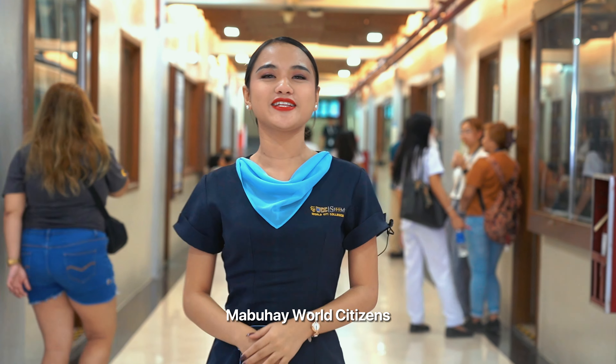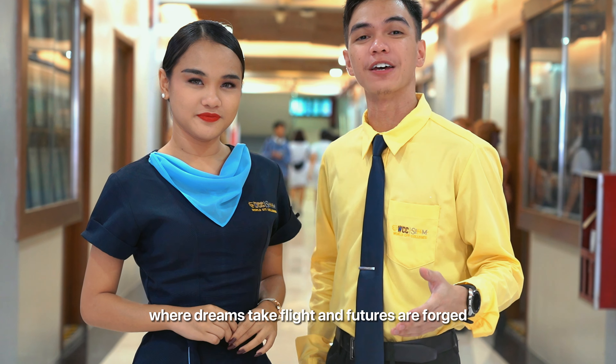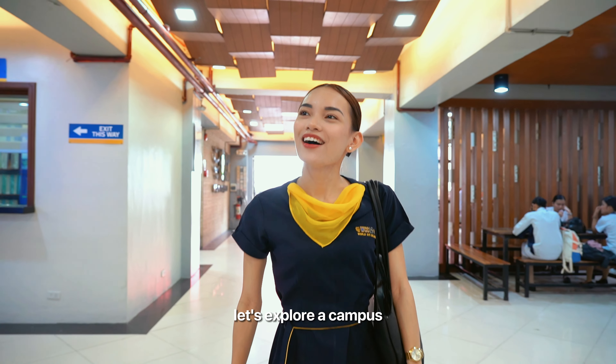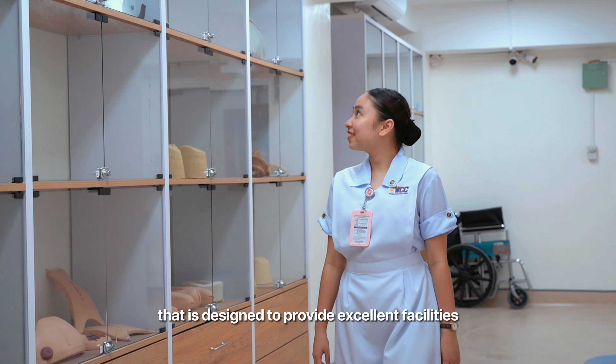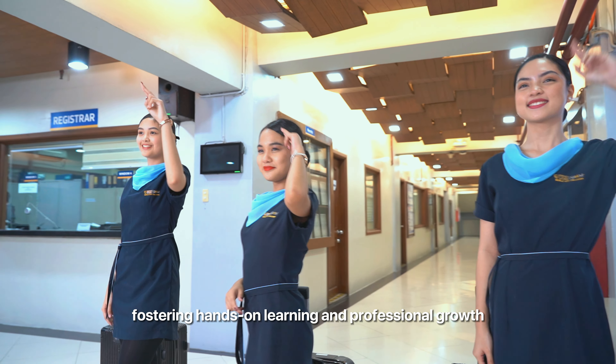Mabuhay world citizens and welcome to World City Colleges, where dreams take flight and futures are forged. Let's explore a campus that is designed to provide excellent facilities, fostering hands-on learning and professional growth.